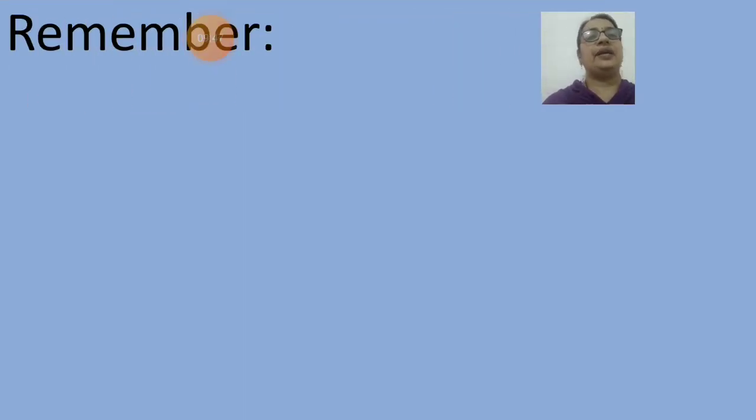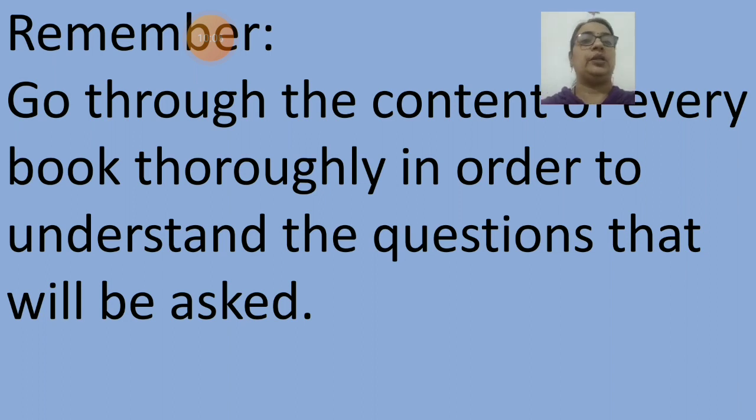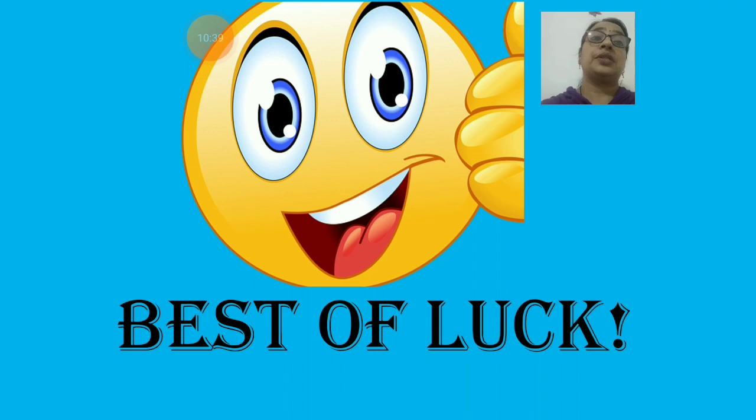Today we have covered fifteen questions in our revision session. Tomorrow, in part two of the revision, we are going to cover some more questions. Before that, I would like to remind you to go through the content of every book thoroughly in order to understand the questions that will be asked. Read all the lessons carefully and solve the exercises given in my videos. Study well, go through the portion again and again, and prepare for the exam. I wish all of you the best of luck. Let's stop here. Sai Ram.